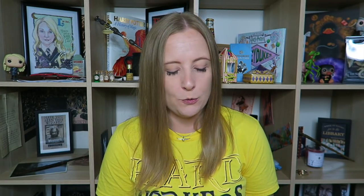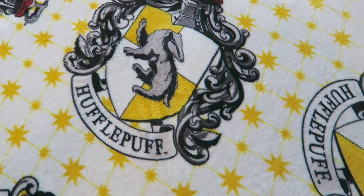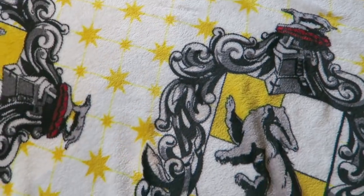First things first, I'm going to show you a blanket that I have. It's a very popular blanket from Primark and I absolutely love it because it's so Hufflepuffy — so yellow and bright and cheerful, and also so very warm and cozy. Here is my Hufflepuff blanket. A lot of you guys would have this blanket. Absolutely love it.